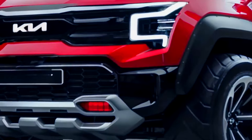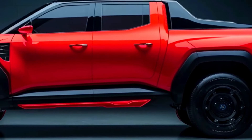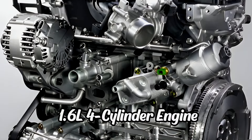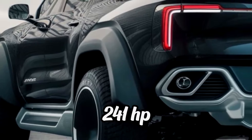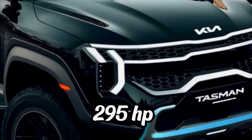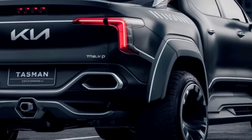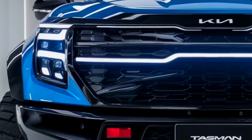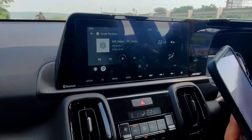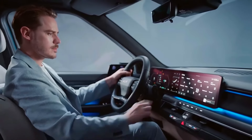The 2025 Kia Tasman is set to make a notable entrance in the SUV market, combining innovative technology with stylish design and robust performance. It is expected to offer a choice of powertrains, including a turbocharged 1.6-liter four-cylinder engine delivering around 241 horsepower, and a hybrid option pairing a 2.5-liter engine with an electric motor for a combined output of 295 horsepower. Its modern design features a sleek profile with LED headlights, a bold grille, and alloy wheels, complemented by a spacious interior with a large touchscreen infotainment system, premium materials, and advanced driver assistance systems.